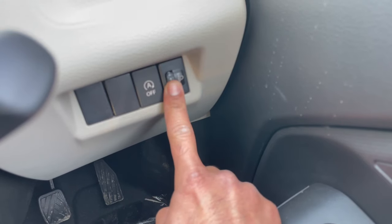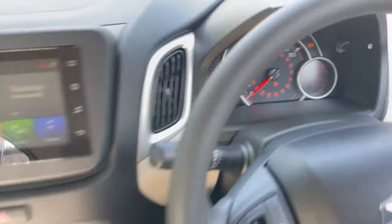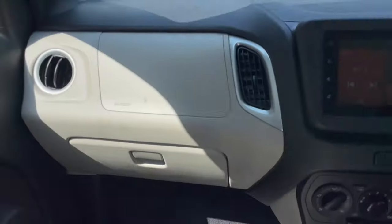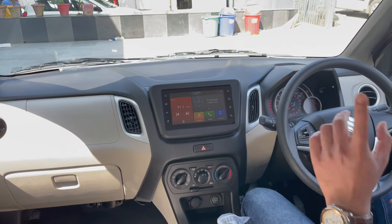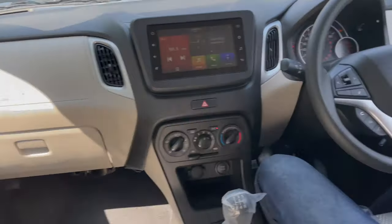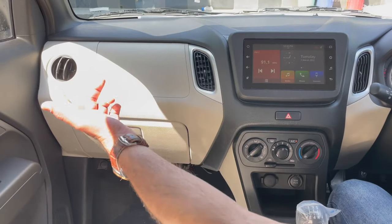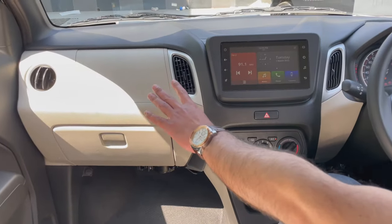This is our headlight leveler. If we talk about this particular variant, the ZXI Plus comes with dual airbags. If we talk about the base variant, which is based on the 1-liter engine, there is only one driver's side airbag. Here we have one for the passenger side and one for the driver's side — two airbags. Now let's talk about the AC vents — on the right side, we are given a circular shape vent design.